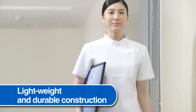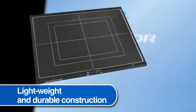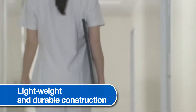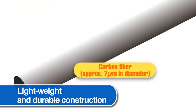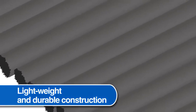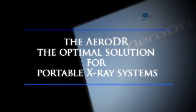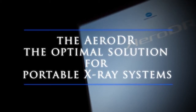Lightweight and durable construction. AeroDR has adopted lightweight and tough carbon fiber as the material of the panel chassis to realize the world's lightest weight of 2.9 kg, or 6.38 lbs. In addition, a battery is incorporated in the cassette to finish the case into a monocoque structure without a port for battery replacement. This has achieved light weight and high strength.